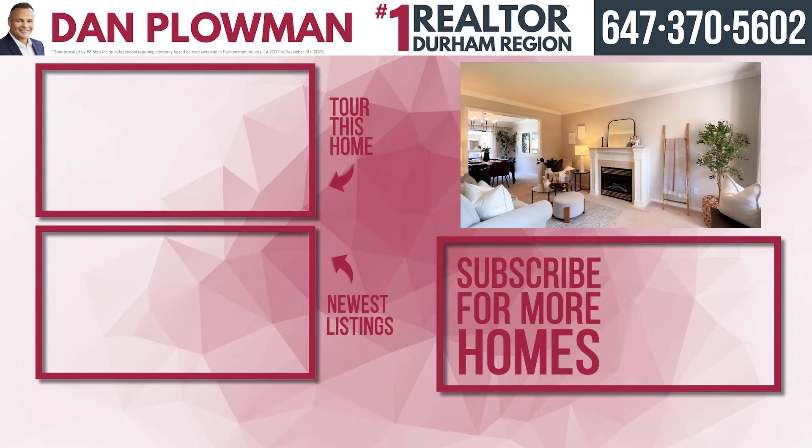This home is truly perfect for young families and entertaining. Thanks for checking out our newest listing here at 17 Thornbury Street in Curtis. This has been Duncan with the Dan Plowman Team. Don't forget to reach out to us if you want more information about this property, and subscribe for more content like this.